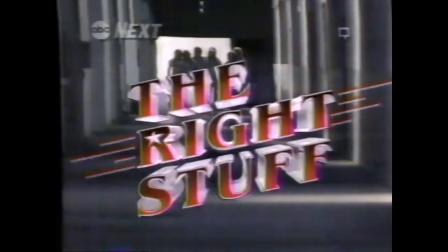They all wanna see Buck Rogers — and that's us. The heat show comes off a burnout. The unforgettable conclusion. The Right Stuff, next.